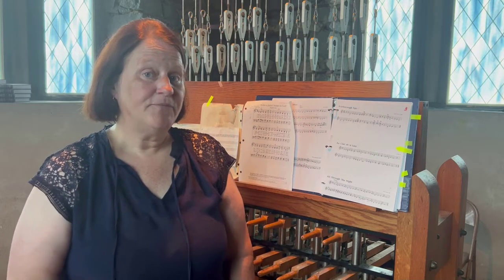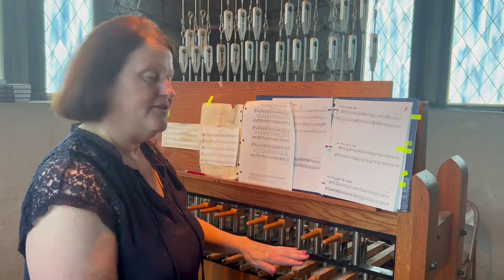Hi kids. Welcome to Children's Time. Today I'd like to share with you Westminster's Bell Tower Chimes. Every Sunday before our service starts, a bell ringer comes up and plays these chimes.